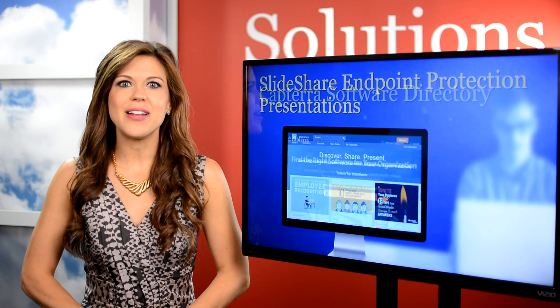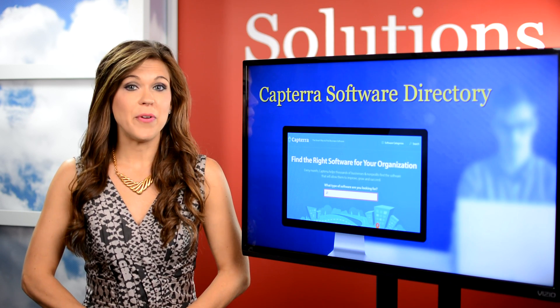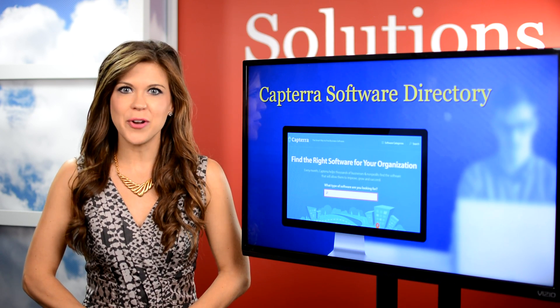Capterra's reviews and ratings are perfect for someone who is unfamiliar with the current state of the market. They provide a simple way for readers to learn about vendors.